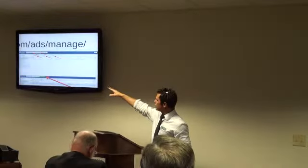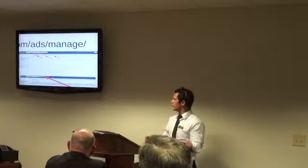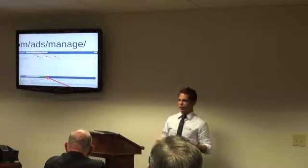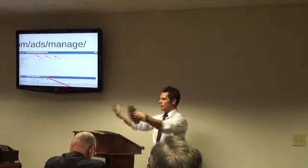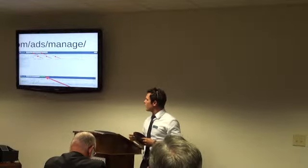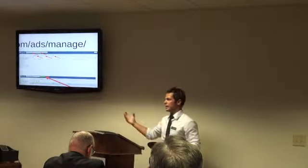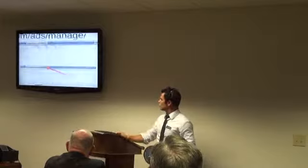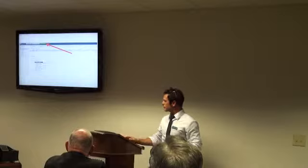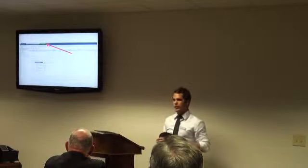Once you're in the Power Editor, you've got the top section showing your account. You download all your ads into the Power Editor so you're working on your computer. At the top you'll also see 'Update' — that's your save button. After you've made changes, click Update to upload to Facebook and keep all your changes online. Your ads are categorized by campaigns, ad sets, and individual ads.